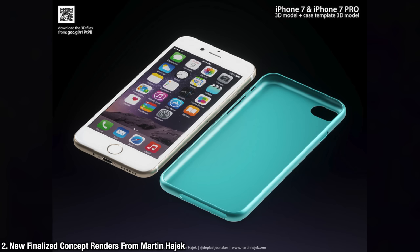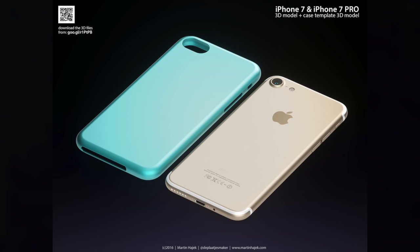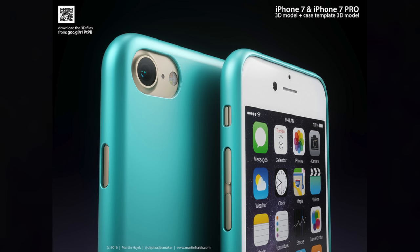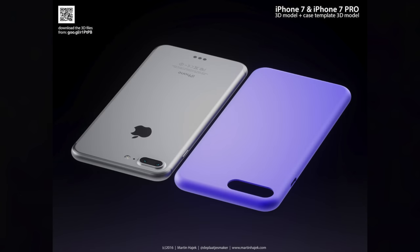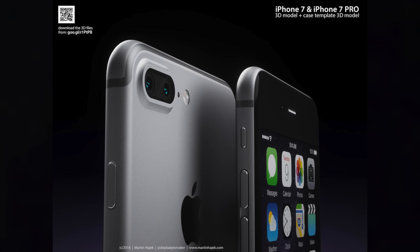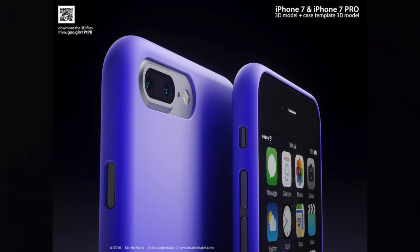I wanted to share these with you. Martin Hajek — he's actually a very beautiful concept artist with a ton of great renders on devices. Before they were even released, he does basically concepts based on rumors. He's got a new set of the iPhone 7 and 7 Plus and they look fantastic. From new angles, he's got the camera with a slight bevel to it. We've seen concepts where it's either abrupt like on the 6S, or it slopes up towards the lens. The antenna bands look very subtle, and the iPhone 7 Plus has that smart connector. Check these out in high resolution via the link in the description. This is a very accurate depiction of the iPhone 7 and 7 Plus.